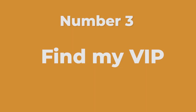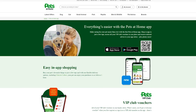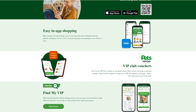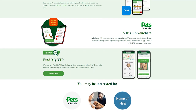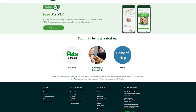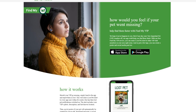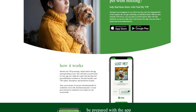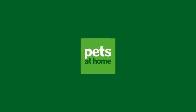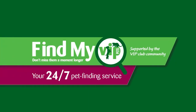Number three: Find My VIP. This app from Pets at Home is designed to help you find your missing furry friend. If you've noticed that your cat has gone missing, simply report them as lost on the app and a lost pet alert will be sent to every app user within five miles who have their notifications switched on. The alert will include their picture, name, and last known location.